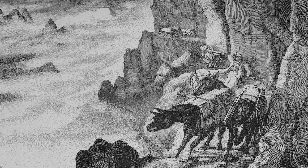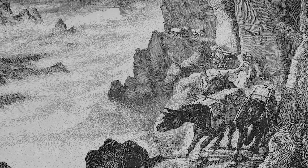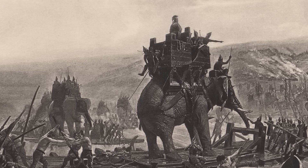What is the best way to traverse difficult terrain? That is a question that military leaders, engineers, and even common farmers have been asking themselves for millennia. For most of that time, animals such as horses, donkeys, camels, and even elephants were the best available options, as they could be ridden through areas that most people couldn't easily travel on foot.